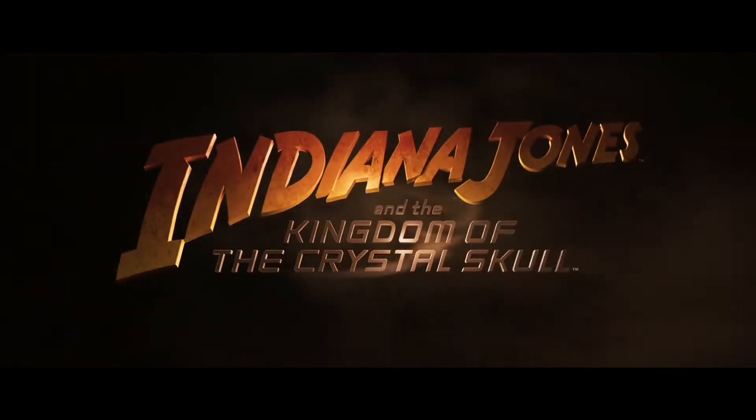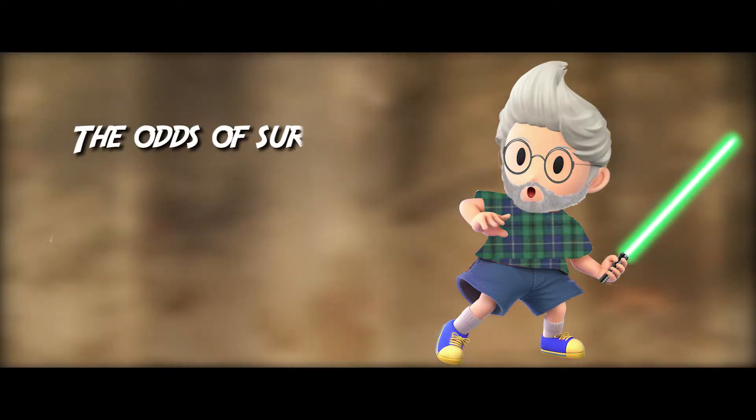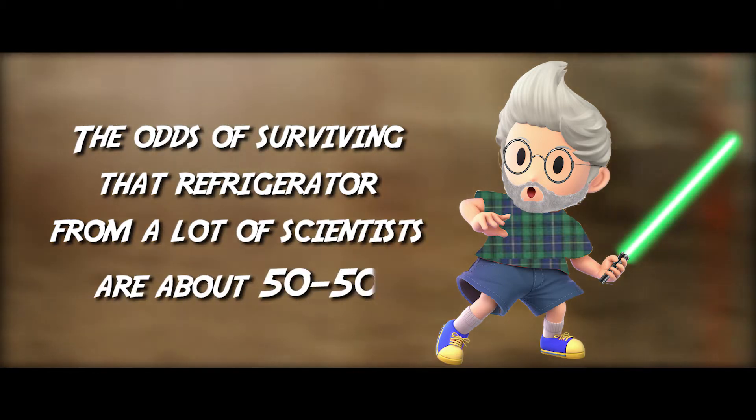In the Kingdom of the Crystal Skull, Indiana Jones survived the nuclear blast by hiding in a fridge. While George Lucas said that the odds of surviving that refrigerator from a lot of scientists are about 50-50, today we're going to look at what real science suggests, and instead of giving you a straight answer of yes, no, or 50% chance, we will examine what factors determine if a fridge can or cannot save you.